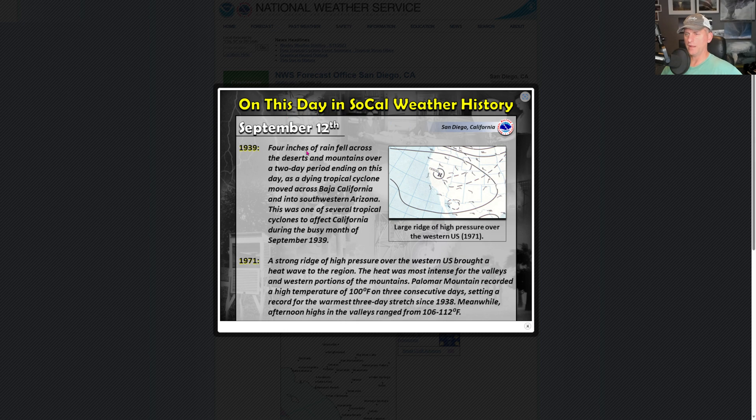Taking a look at SoCal weather history for September 12th, 1939 — big rainfall out there. It was a busy month, and that was the last time a tropical storm had impacted Southern California directly until Hillary in 2023.